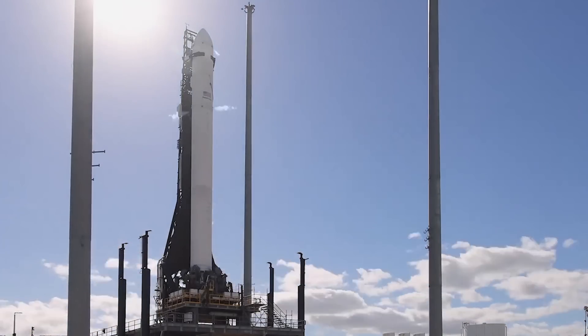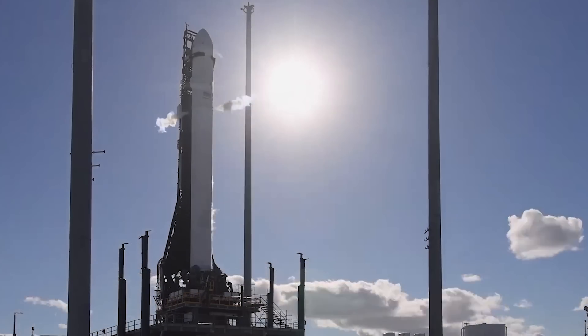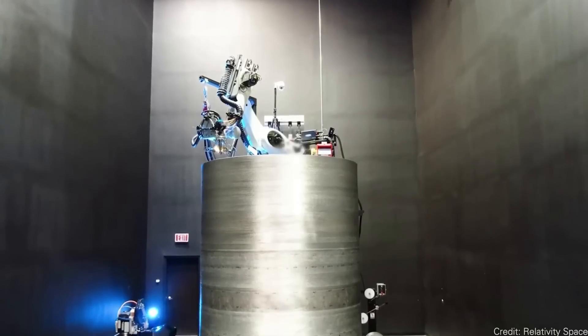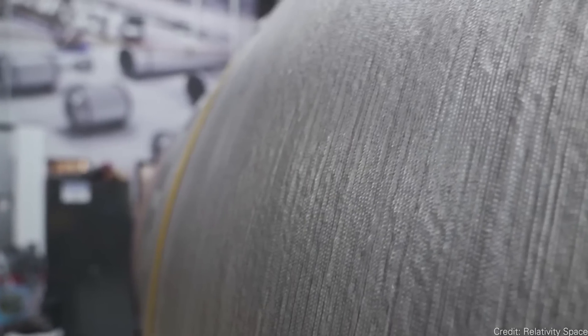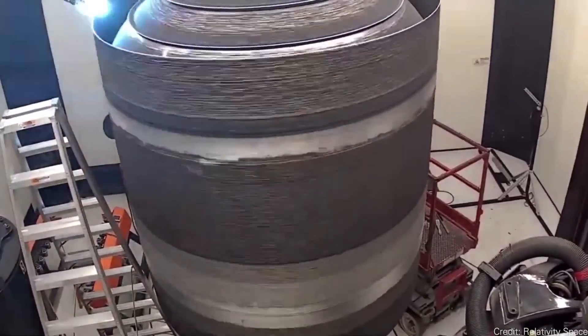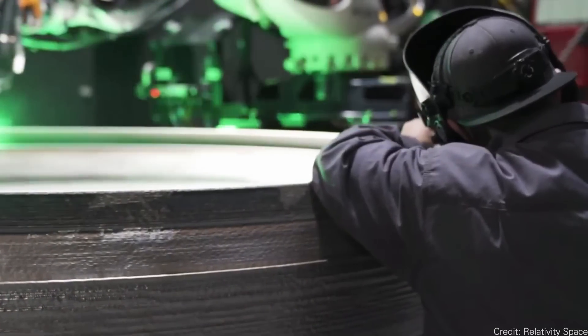Terran 1 is dead — long live Terran R. A couple of weeks ago we talked about the partial failure of the Terran 1 rocket, the 3D-printed rocket system created by Relativity Space. Based on those results, Relativity Space has decided to go all in on the Terran R, the follow-on rocket. They're going to dial back the amount of 3D printing — originally their goal was 90% of the rocket 3D-printed — and bring in more tried-and-true metal fabrication techniques to bring cost down and improve durability.